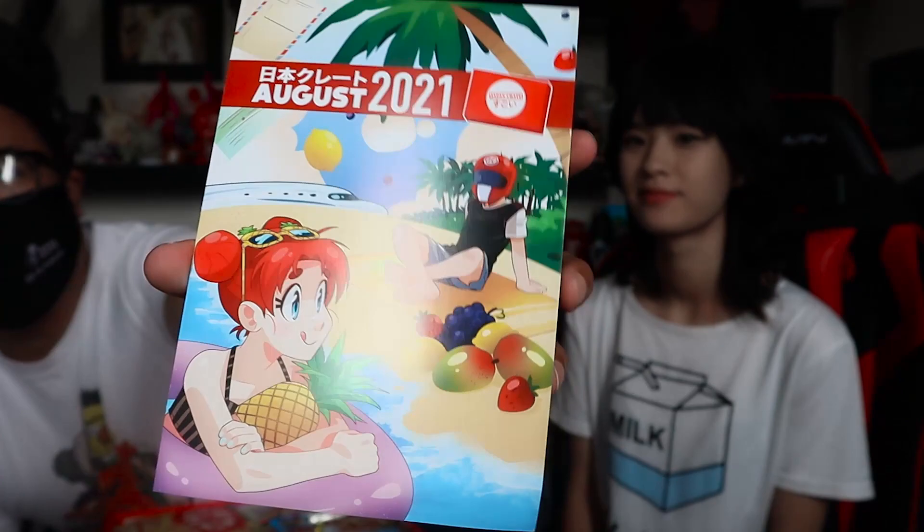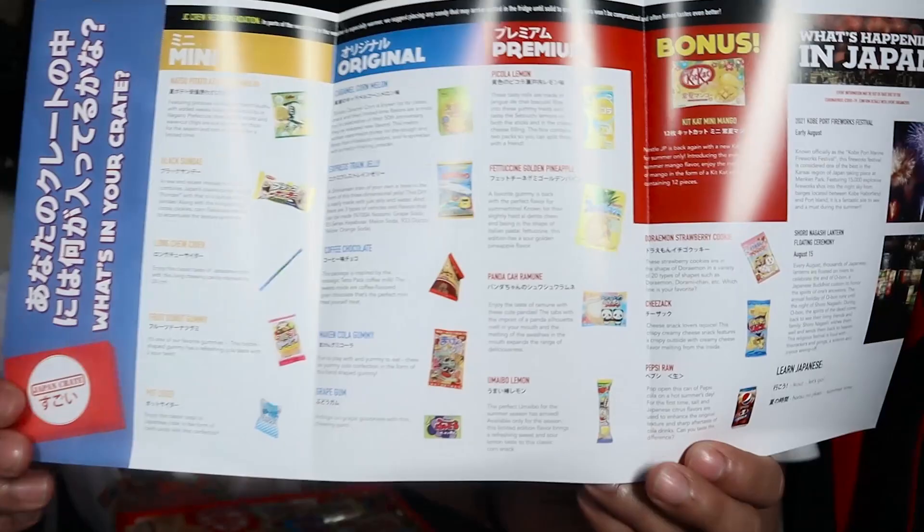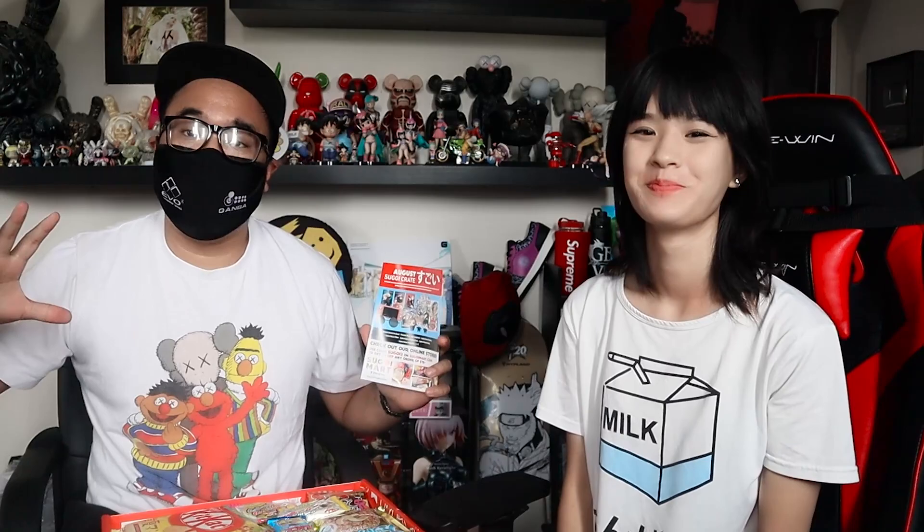Each box comes with a pamphlet — this is a summer edition, so we have like the beach episode of the Japan Crate anime. Inside the pamphlet you have every single snack that's in the box as well as descriptions for each one, which I'm going to read as Lucky eats and rates them. We're rating this month's crate out of five pineapples.